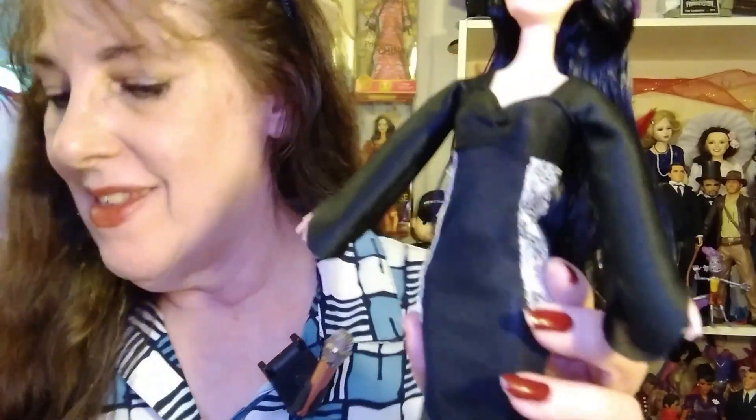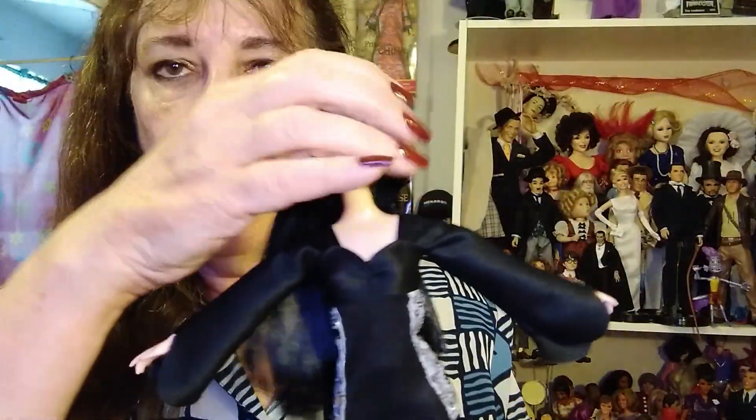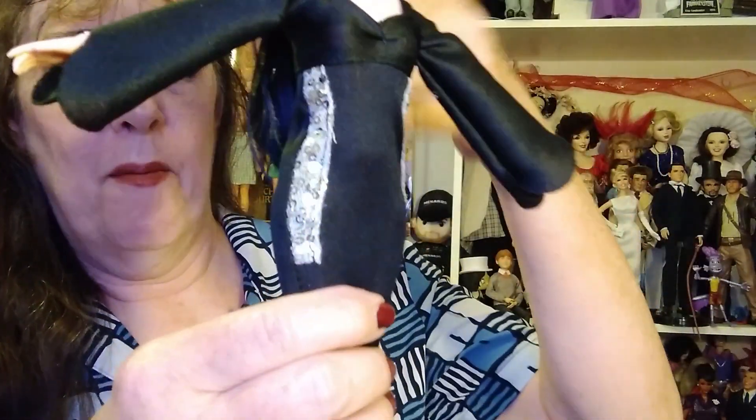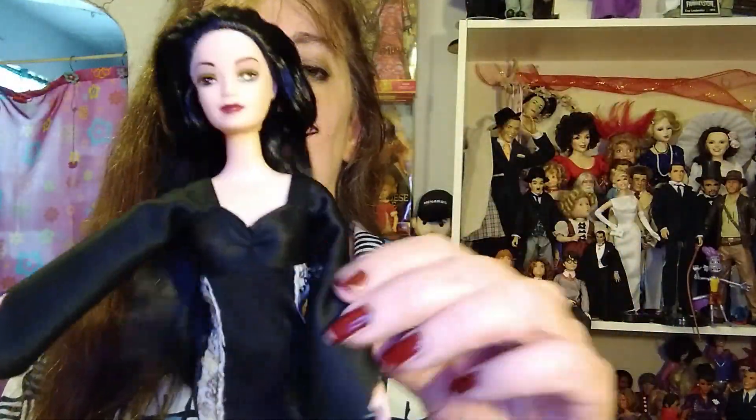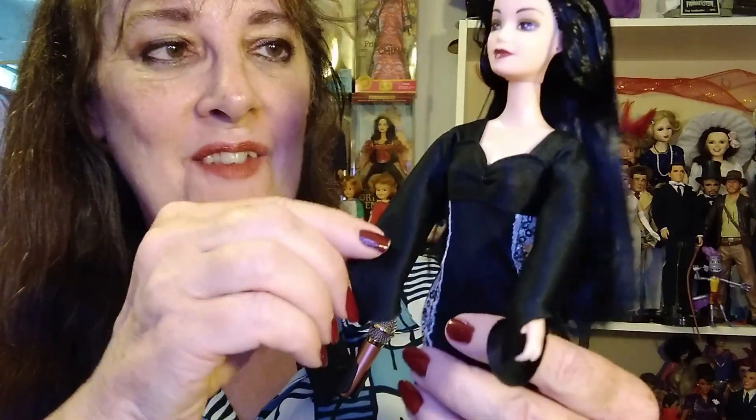Look at that neat dress with the sleeves as they should be. There's not a lot of articulation — just the head, see how the head moves, just back and forth. But she doesn't really need to move. She's Morticia — people move for her. I love, love, love this doll.